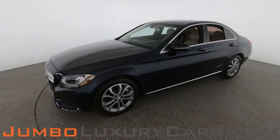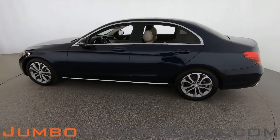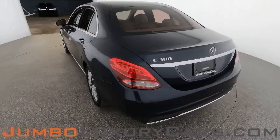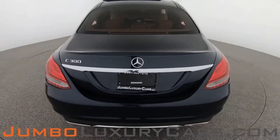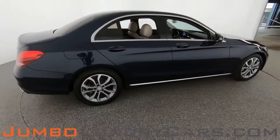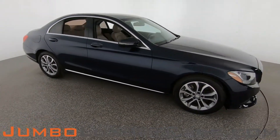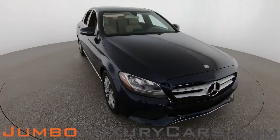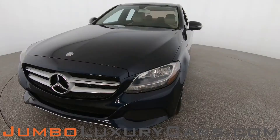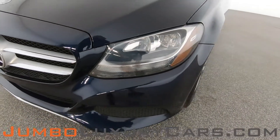Dear future customer, welcome to Jumbo Luxury Cars. Here is your 2016 Mercedes-Benz C300, stock number 8377. This vehicle currently has 52,289 miles and according to Carfax has accidents reported with two previous owners. Our goal is to give you the most transparent buying process, showing you a detailed video of any scratches, dents, or damages, along with the vehicle's options. Let's start with the exterior.